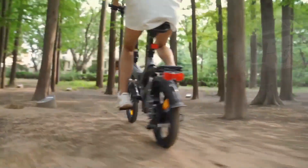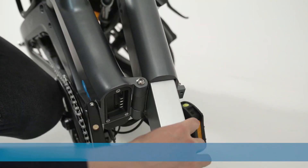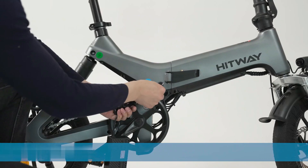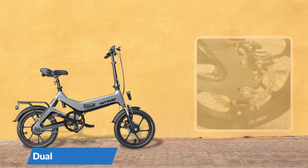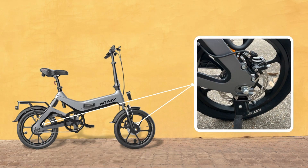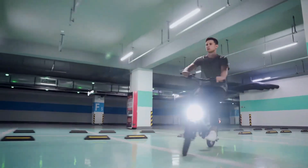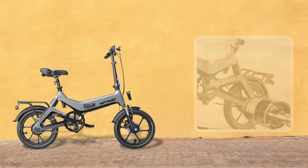Equipped with a variety of safety protection devices, the high performance lithium batteries not only provide strong power but also have safe and efficient circuit protection, under-voltage protection, and over-current protection. It is also equipped with dual front and rear disc brakes, an electronic braking system, and LED headlight and tail light.